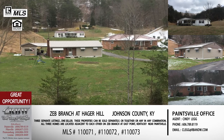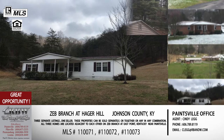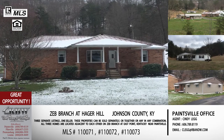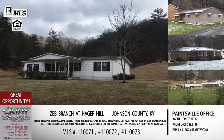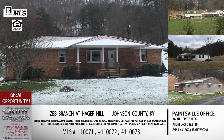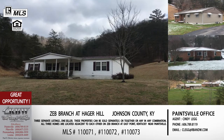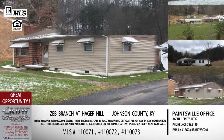The next few listings are Cindy Legg's. It's a unique situation — we're going to cover three listings that are all adjacent to each other. They can all be sold together or separately; it's the same seller with multiple connected properties. This is up Zeb Branch in the East Point/Hager Hill area of Floyd County, not far off US 23. The first one is 3008 Zeb Branch — three bedrooms, two bathrooms, over 1,900 square feet, and it comes with 43 acres. A lot of that land looks flat and usable, which is typical of the Hager Hill area where you have much more usable land than in Pike County.